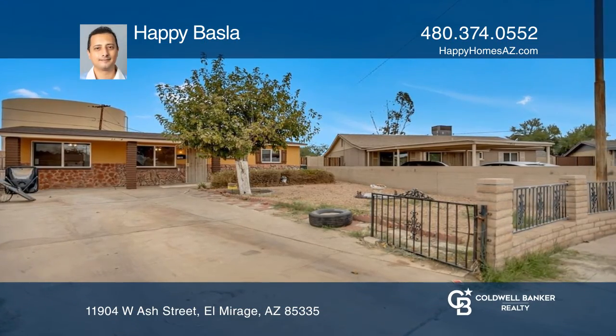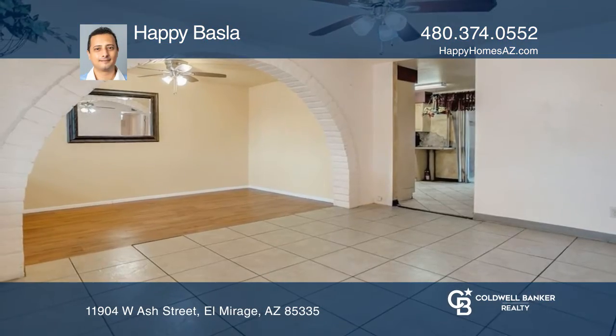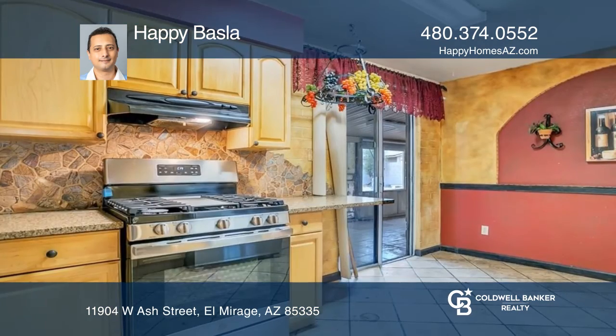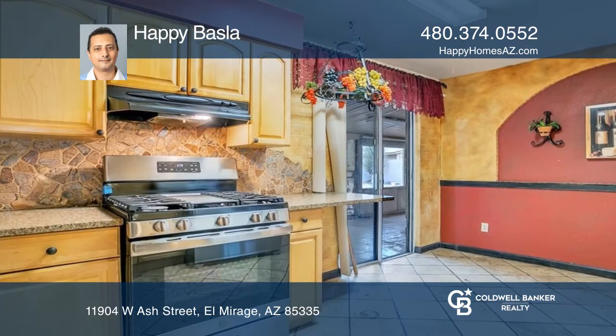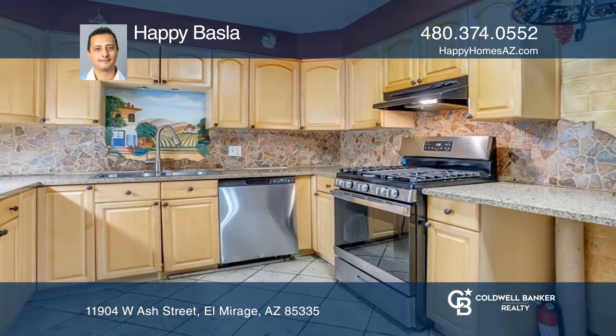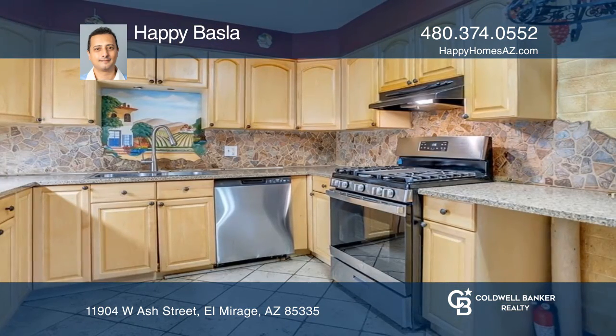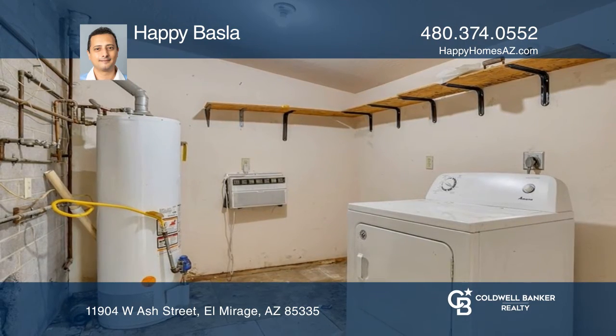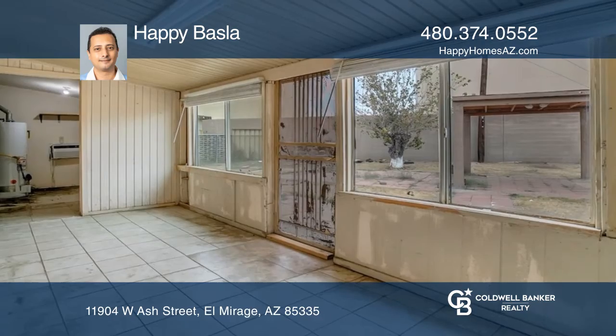Come by anytime and check out this beautiful cul-de-sac home with plenty of room for entertainment. This three-bedroom, one-bath home offers an updated kitchen with top-of-the-line stainless steel appliances, granite counters and backsplash, a separate room for the washer and dryer, and a screened-in Arizona room.